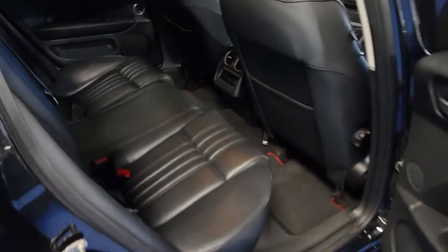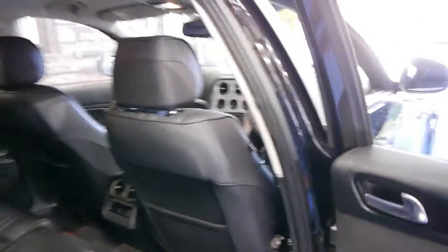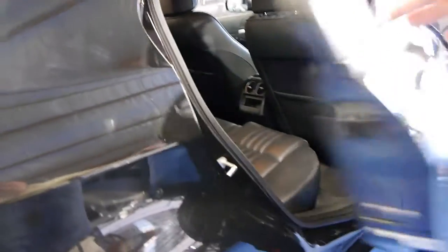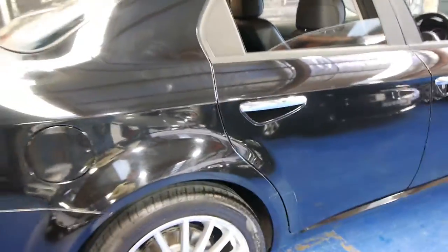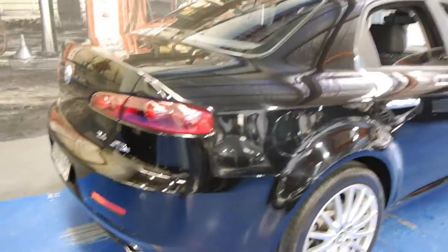It's black with black leather and it's got the Alfa Romeo mats as well. The leather is in excellent condition. All the wheels are in very good condition. This car is registered until 2015 and it's got rear parking sensors as well.